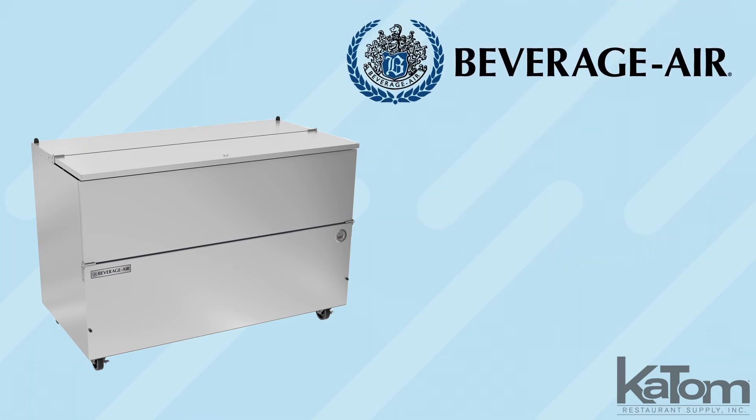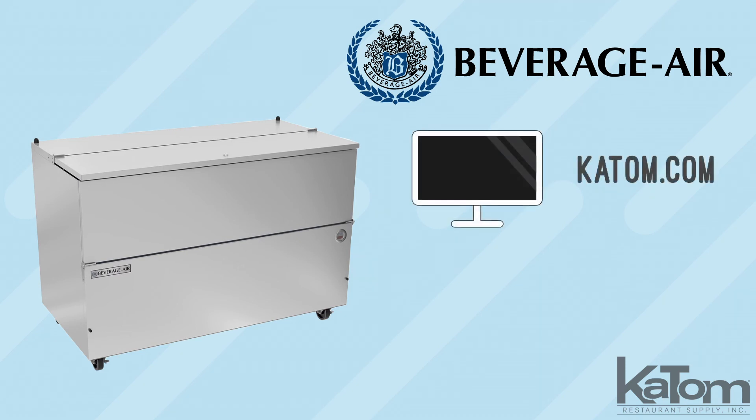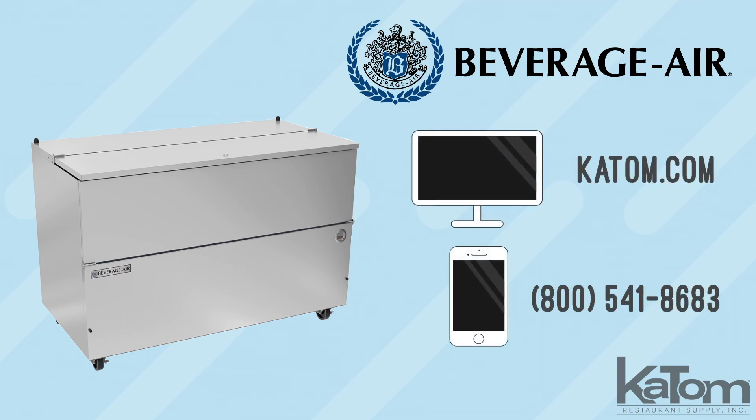To order a Beverage Air milk cooler, visit katom.com or call our customer care team today.